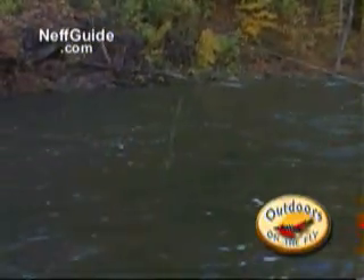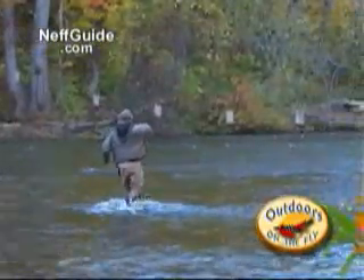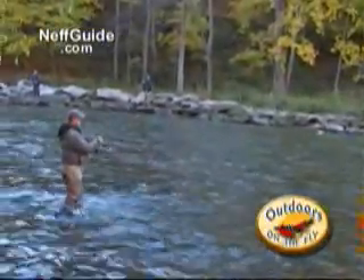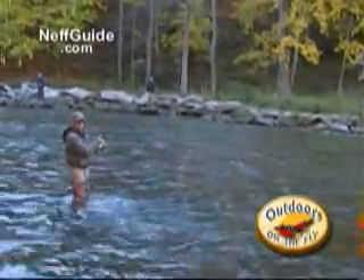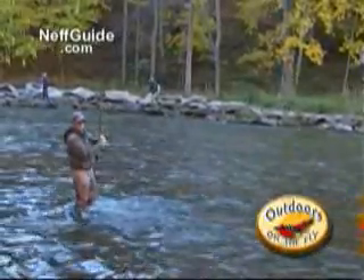The fishing has definitely picked up since lunchtime. Oh yeah. This fish hit it, turned, and ran right downriver instantly. I don't know, it could possibly be a steelhead.